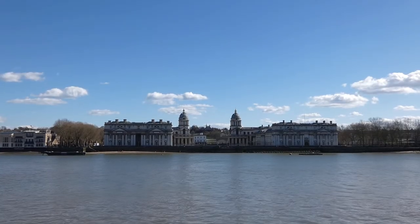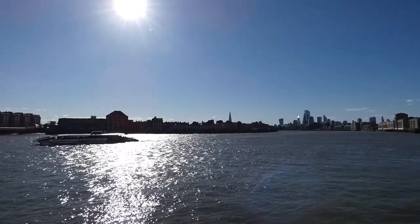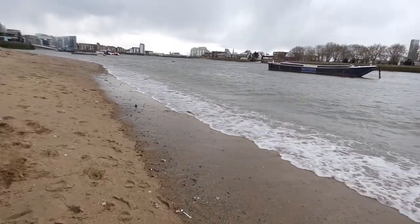Hello there and welcome to today's video where we are walking the Thames. Before we get started properly, I'm going to point out where we are here at East India Station.